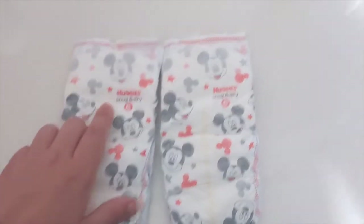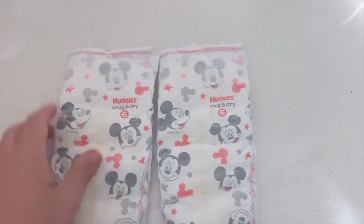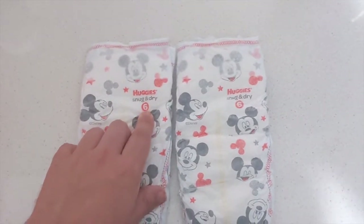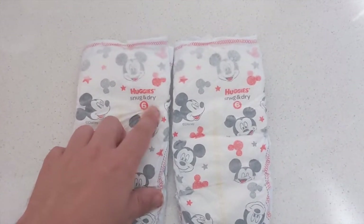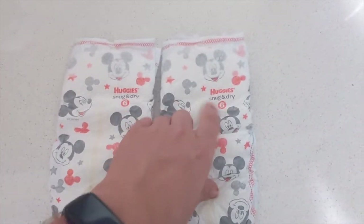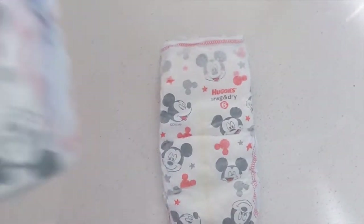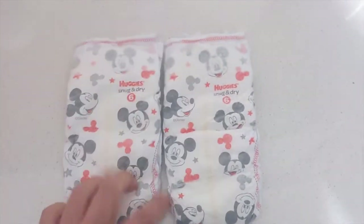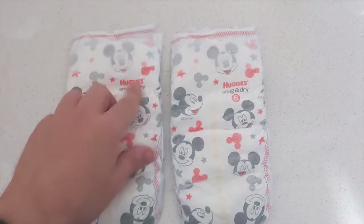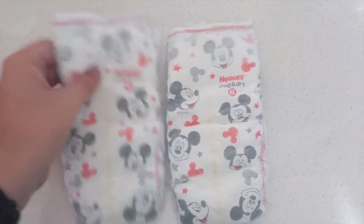If you get Little Movers it says Little Movers, Overnight says Overnight, Slip-Ons says Slip-Ons, Pull-Ups says Pull-Ups. The one exception might be the GoodNites. I think it's funny that it says "Snug and Dry" so prominently — as if you don't know what you're holding — but I don't mind it; it's kind of a cute branding choice.